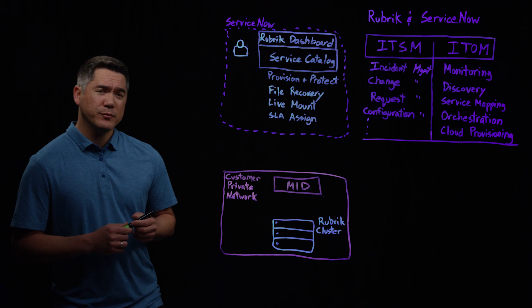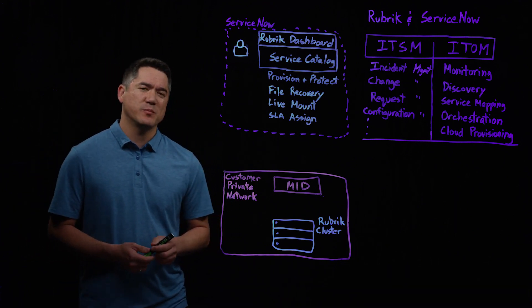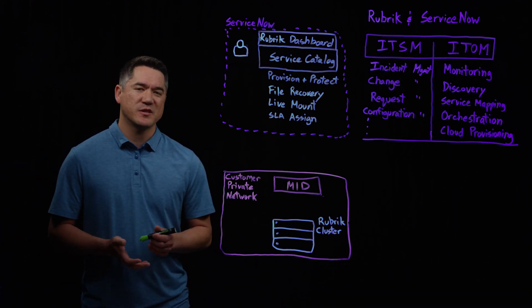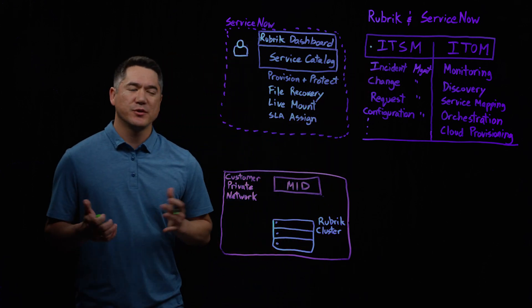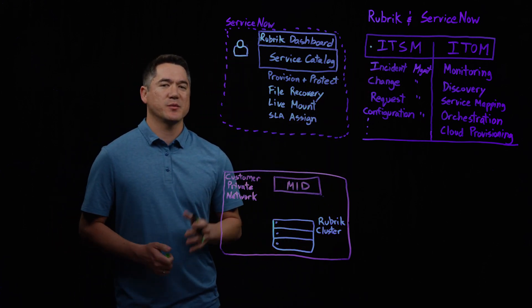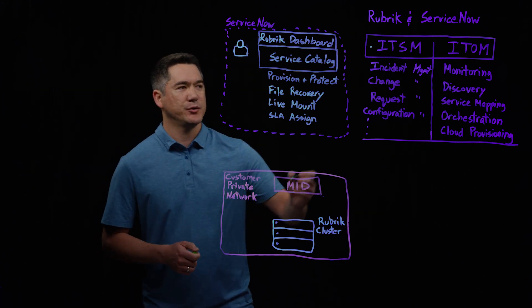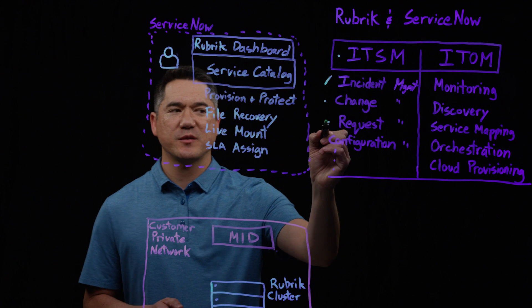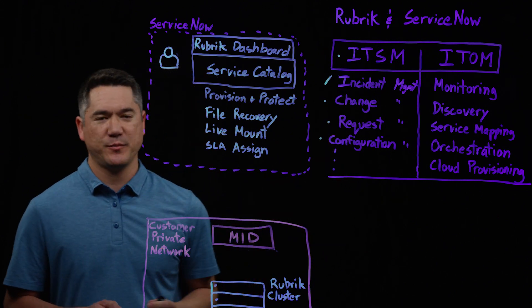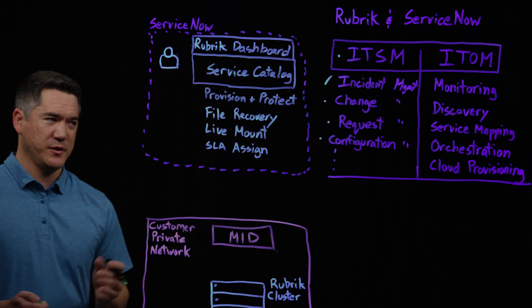As many of you know, ServiceNow is a cloud-based platform that provides IT service management, or ITSM, to end users as a service. Some of these ITSM items include incident management, change management, request management, configuration management, and just to name a few — the list goes on.